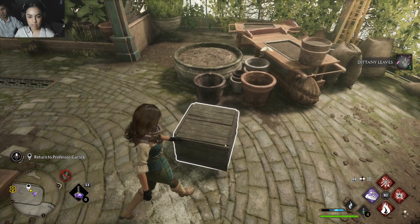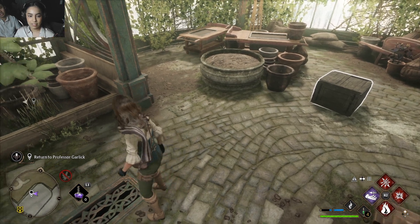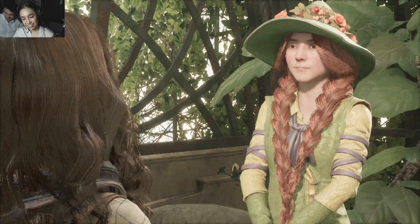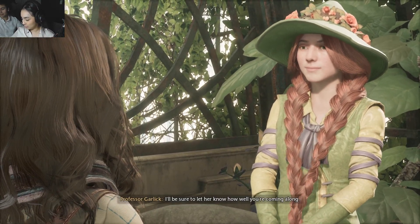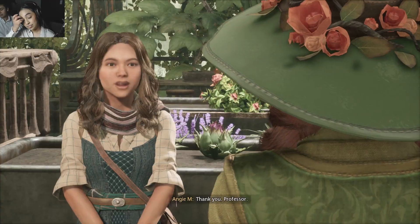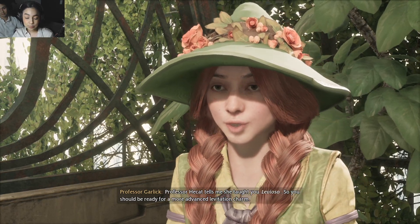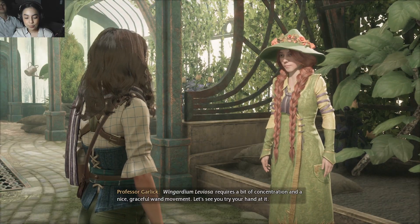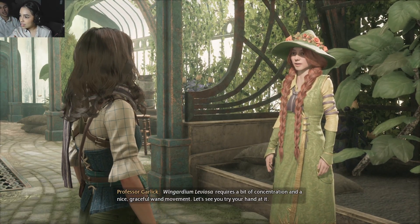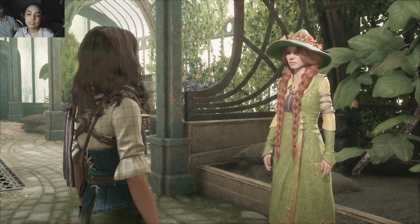What is this? It'll help you with your new spell. Talking to the teacher — the box is going to help you. I've completed my assignments, Professor. Pleased to hear it — Professor Weasley will be too. I'll let her know. Professor Hecate tells me she taught you Levioso — so you should be ready for Wingardium Leviosa, a more advanced levitation charm.